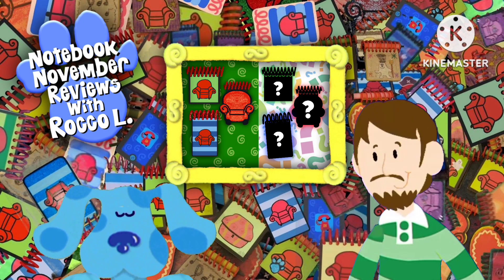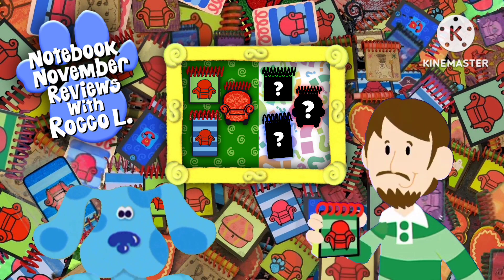Hey guys, welcome to episode 57 of Notebook November!